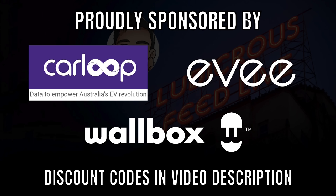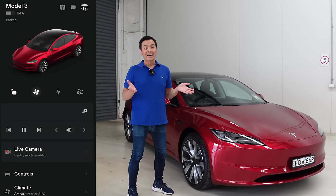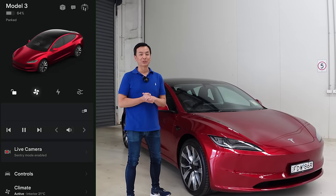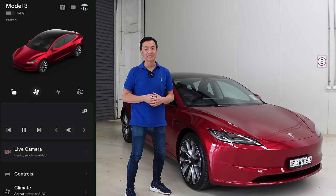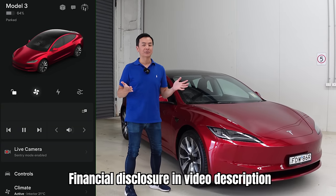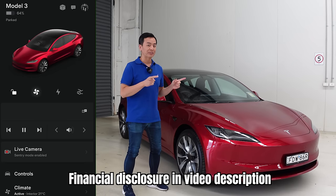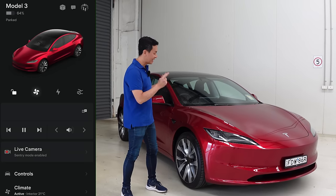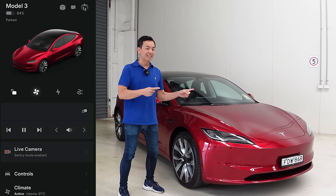Ludicrous Feed is proudly sponsored by Carloop, EV and Warbox. Hey everyone, it's Tesla Tom here. Thank you so much for joining us. I'm super excited to introduce the new 2024 updated Tesla Model 3, which Tesla Australia has kindly allowed me to drive for the next week. I'm going to take you on a trip across Sydney now in this Tesla Model 3 in real time, end-to-end drive. Let's do it.